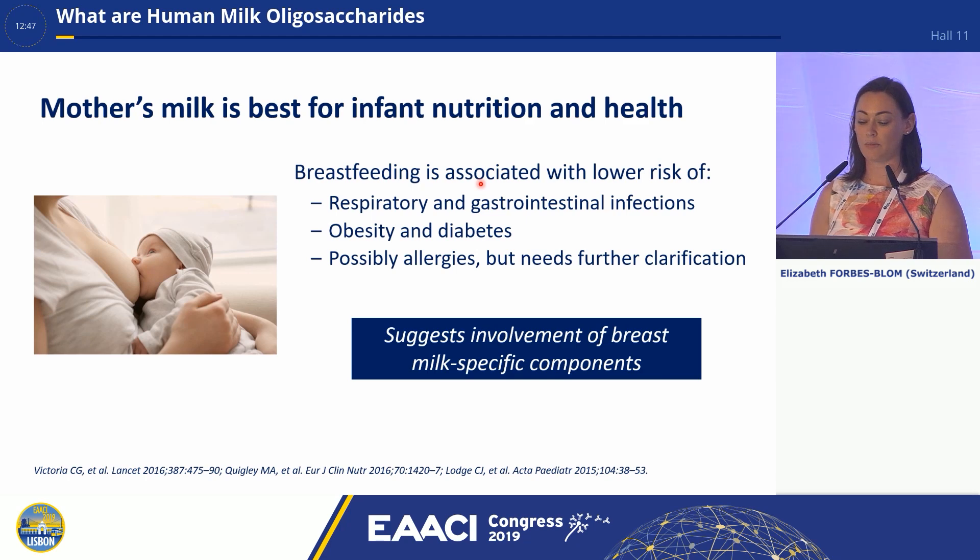Breastfeeding has been associated with lower risk of respiratory and gastrointestinal infections, obesity and diabetes, and possibly allergies — though we still need further clarification of this. These data, mainly epidemiological data, suggest involvement of breast milk specific components in providing this protection.